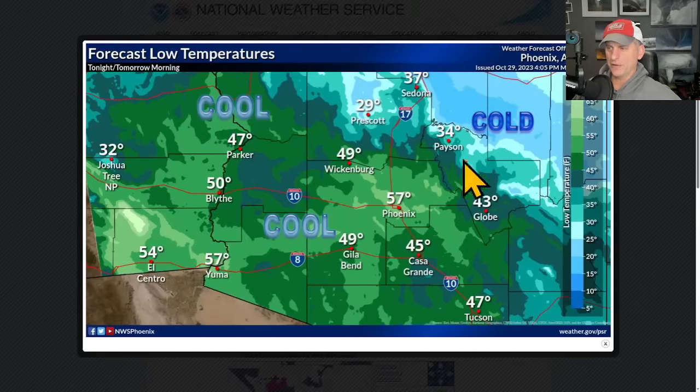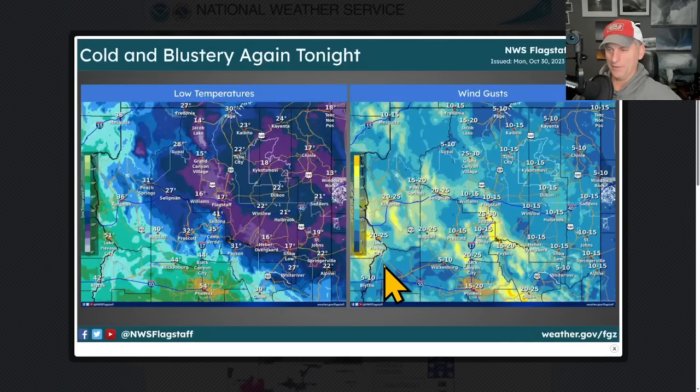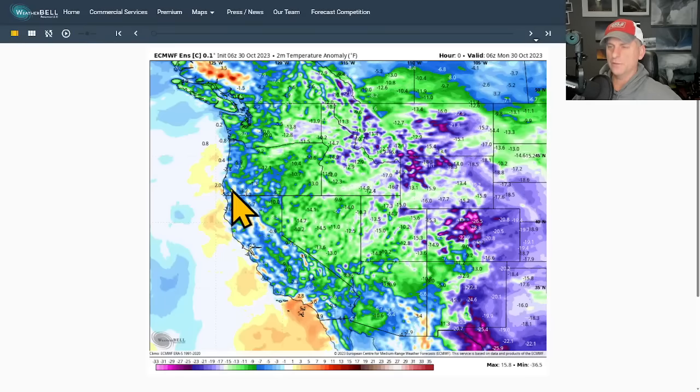Checking out some forecast low temperatures — issued yesterday — you need your coat and long johns for Phoenix. Looking across Arizona: Flagstaff at 17°F, Grand Canyon Village at 15°F. A very cold air mass is spawning the Santa Ana winds here, with arctic air moving down across the area and flowing all the way out across Texas into the Gulf of Mexico.